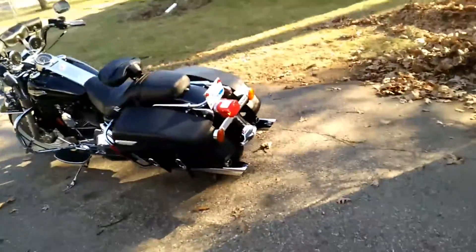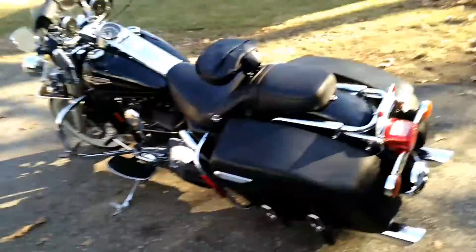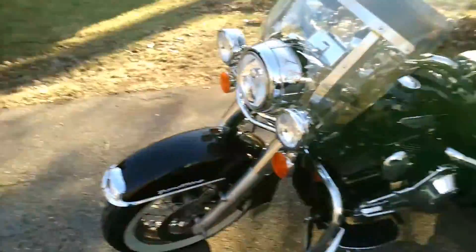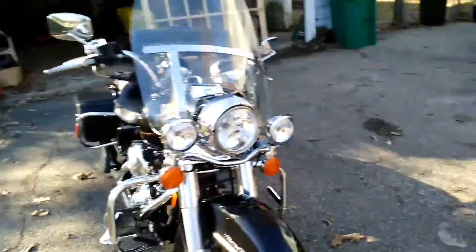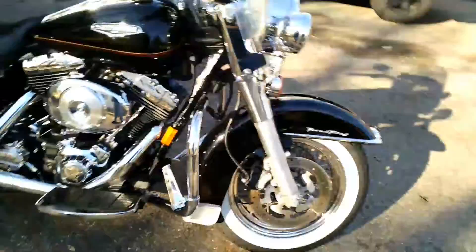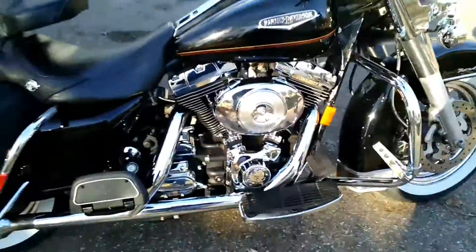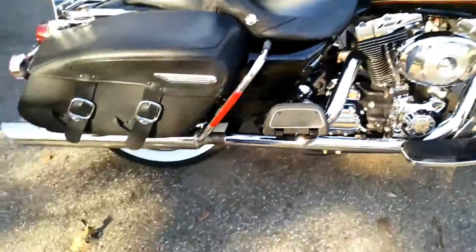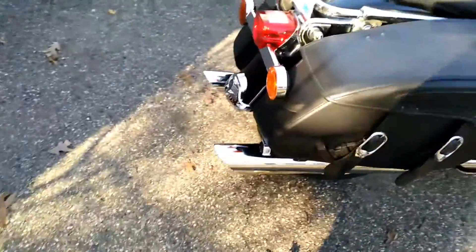Today is a nice day, probably about 45 degrees and sunshine, so I had to get her out and get her some sunlight. I need to clean up that windshield and stuff — I will when I get some 60s and 70s, I'll clean her up better.